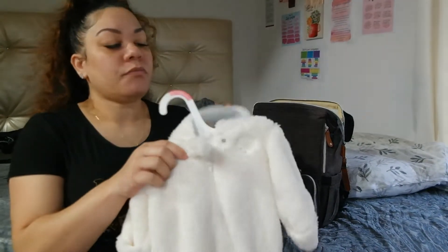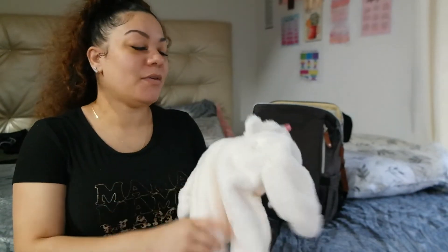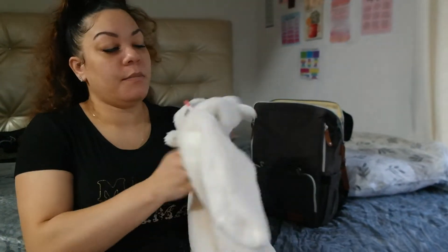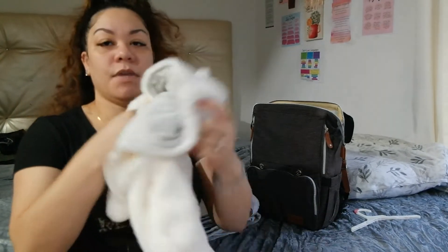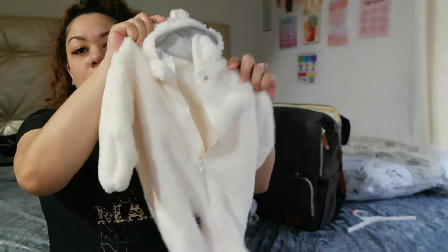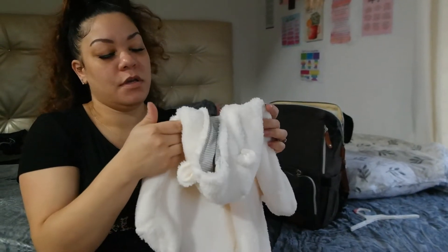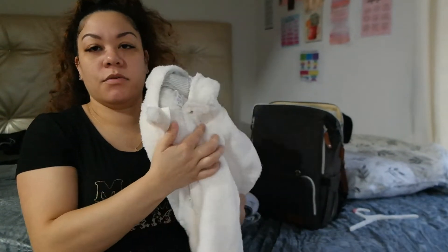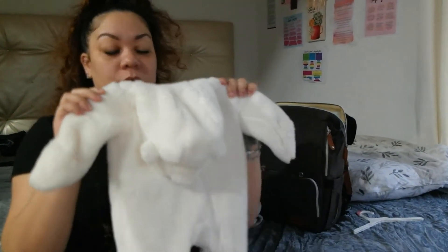I still just haven't taken it off the hanger yet because it's cute, but it's just a little newborn comfy soft snow-looking suit, super soft. It has a little lamb right here in the corner, and I'm also going to be putting that in his diaper bag.